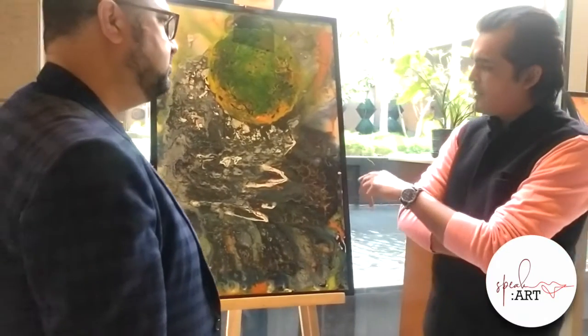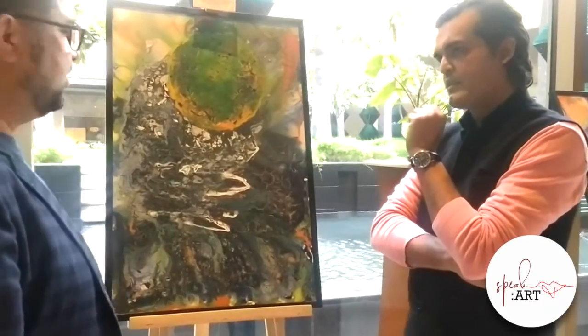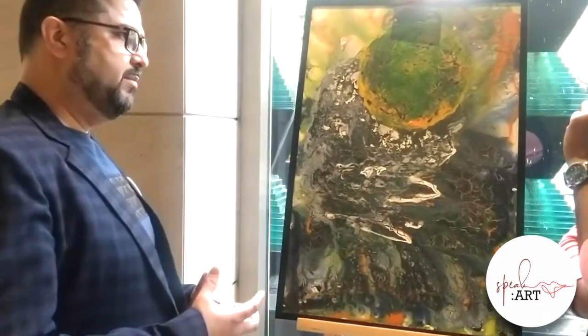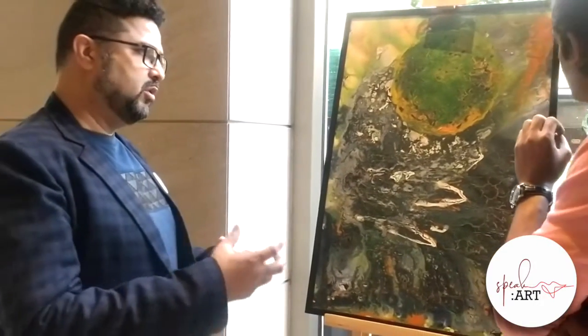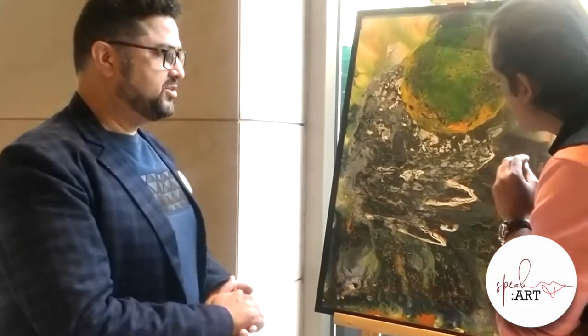What is your preferred medium of work? That's an interesting question. I use mixed medium — acrylic mixed with certain viscosities of different elements, and that creates the extreme results.